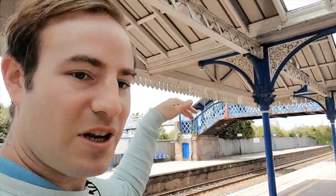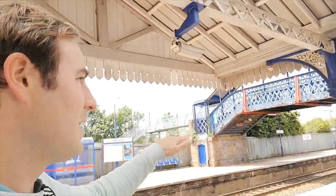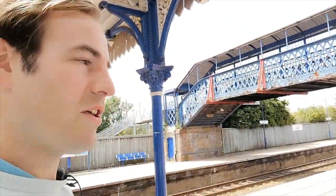It's a segregated bridge so the other side of the bridge is a public footpath. You can just see the bridge carries on over the bypass. The old bridge is still there but also everyone can access the platform. So you effectively get the best of both worlds.